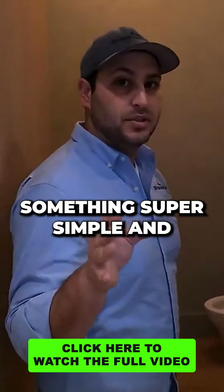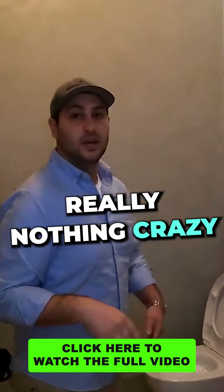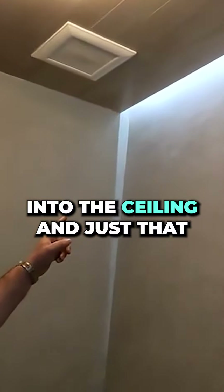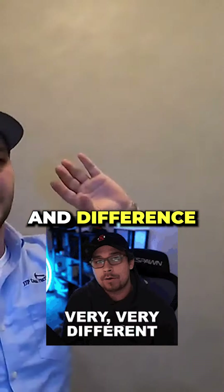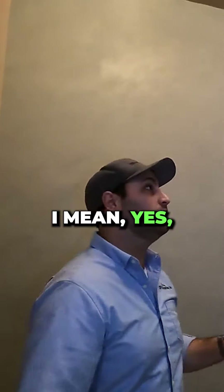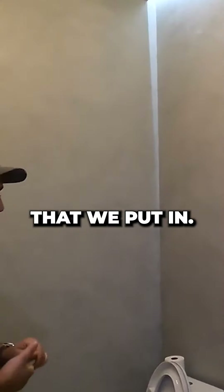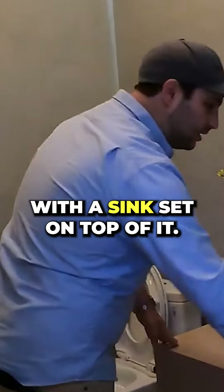My favorite thing about the powder bathroom is something super simple and really nothing crazy. We brought the ceiling down in here and we put an LED light into the ceiling. Just that little hint of uniqueness and difference in this bathroom, to me, made the whole difference. We put Venetian plaster on the walls — that looks amazing. We've got a really cool mirror that we put in, and we have a built-in vanity that's completely custom with a sink set on top of it.